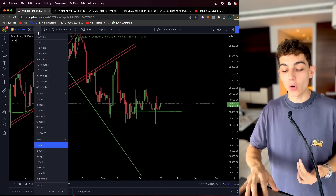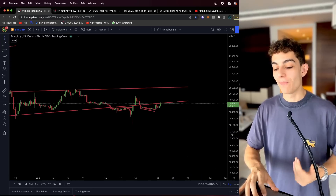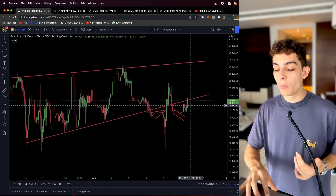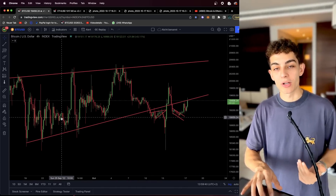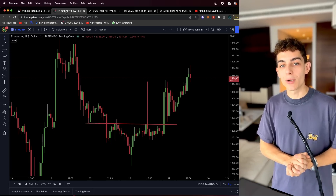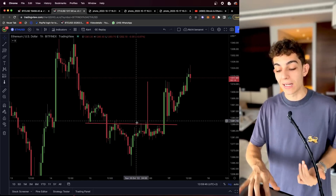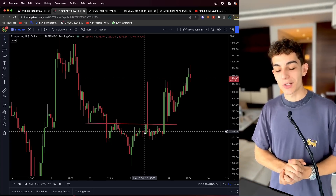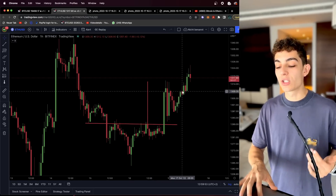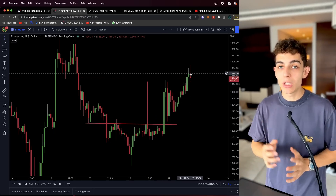Looking at the smaller time frames, on the four-hourly chart Bitcoin is once again retesting our very important upward sloping resistance that was past support of our rising wedge. Ethereum also did exactly what we talked about in our last video — we saw a breakout out of our inverse head and shoulders pattern and reached the price target quite perfectly, and since then Ethereum is also pumping to the upside.